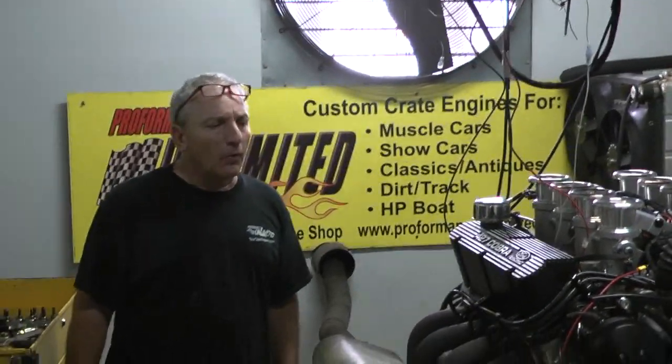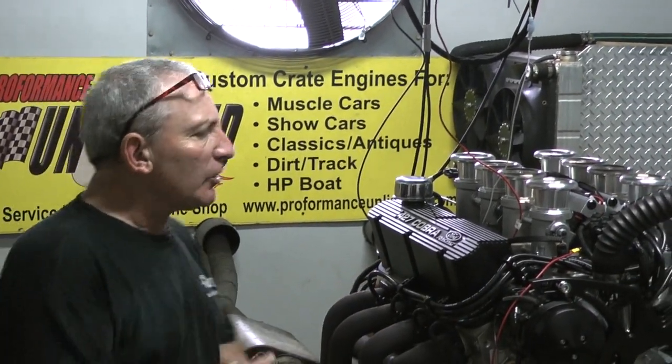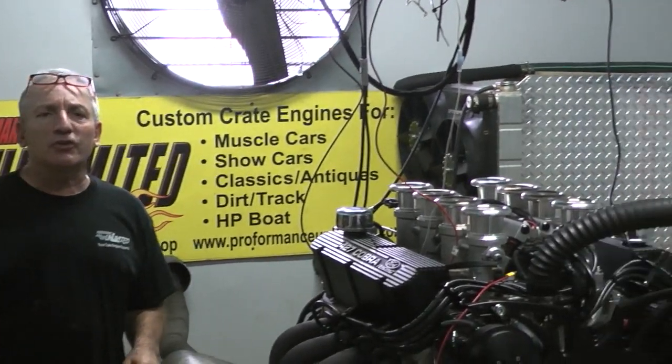Hey, good morning everybody. Welcome to Performance Unlimited. Hey, listen, I hope everybody's doing well with the coronavirus and everything. We've been staying quite busy. I'm glad to see the country's getting back to work.